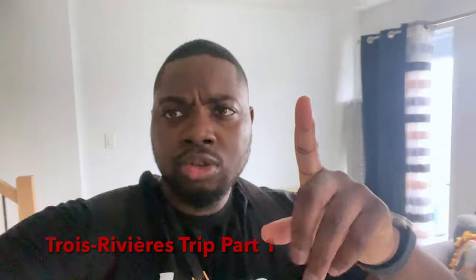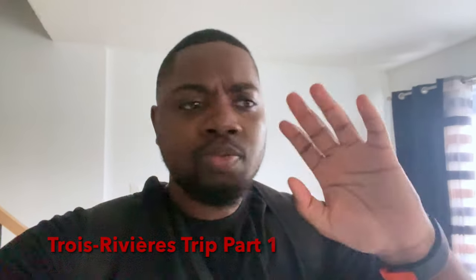Good morning, YouTube! Today we're doing another vlog, day-in-the-life type video. I have to go renew my driver's license, but I'm going to renew it outside of the city. Trying to renew your driver's license in Montreal takes forever — if I want to make an appointment today, the earliest I can get is probably August or September.